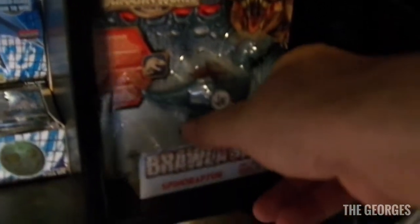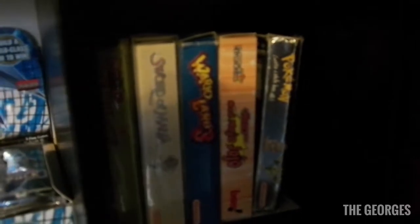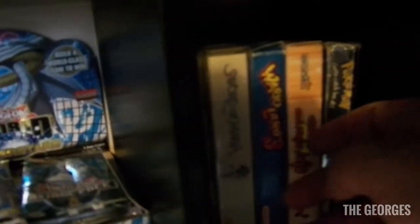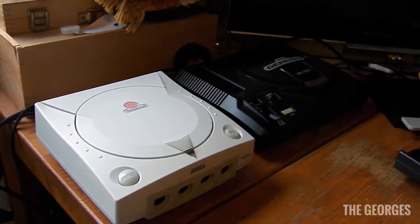Behind the Brawl-a-Saurus is my only boxed Game Boy stuff — nothing really special. I have a Silver Wario Land and a Sword of Mana, which has a great cover. I don't have the game yet but I'm hoping to get it one day.